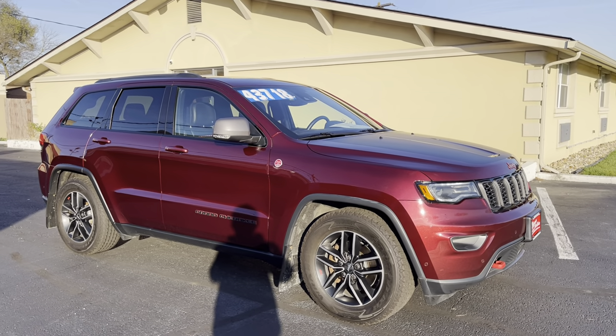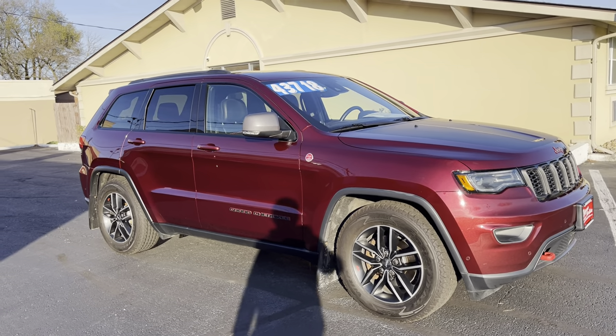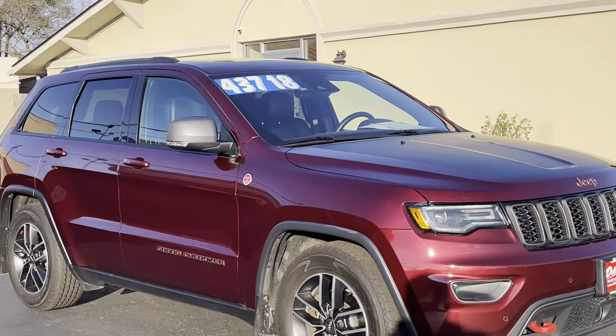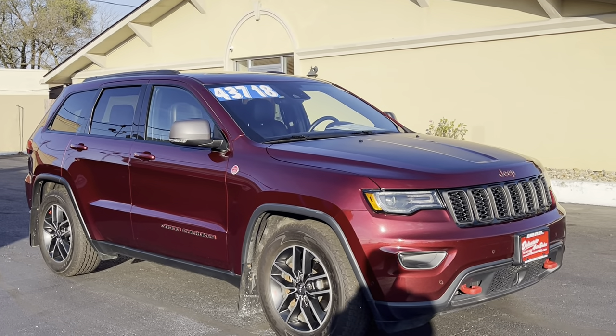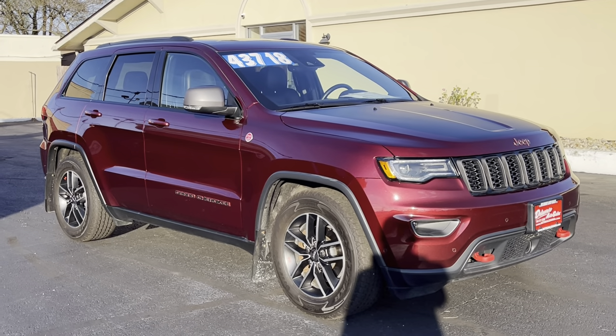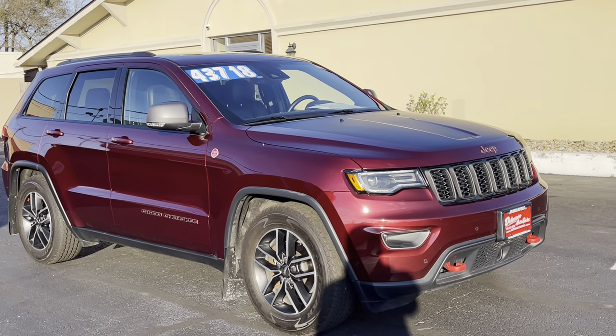Hello and welcome to Delaware Auto Sales Today. My name is Nathan. We're going to look at this beautiful Jeep. I wanted to start right here so you can see the color in the sun — that's a 2018 Grand Cherokee Trailhawk Edition.